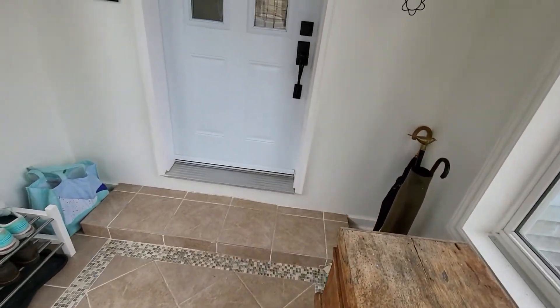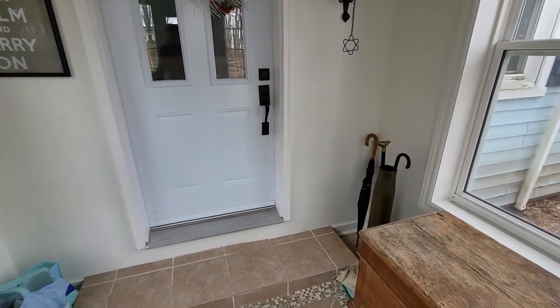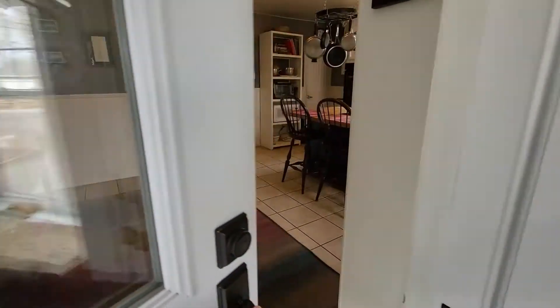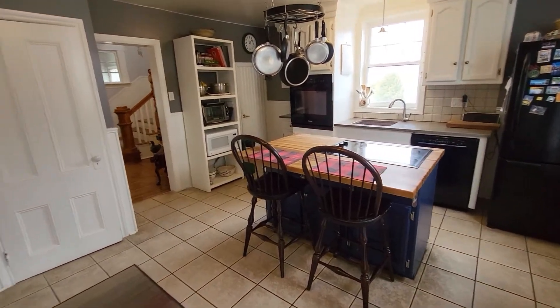Ceramic tile in the front porch, lots of room here for taking off boots, greeting people. It's nice because you don't end up landing right in the kitchen with your boots, and when you come in you come into a nice very large kitchen.